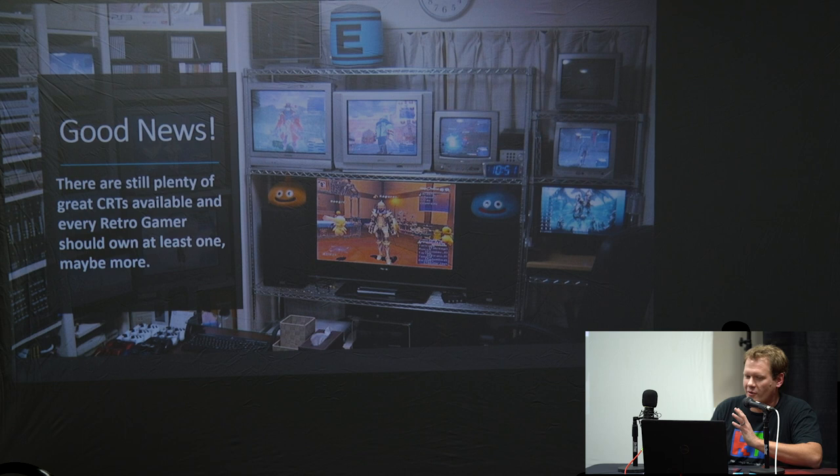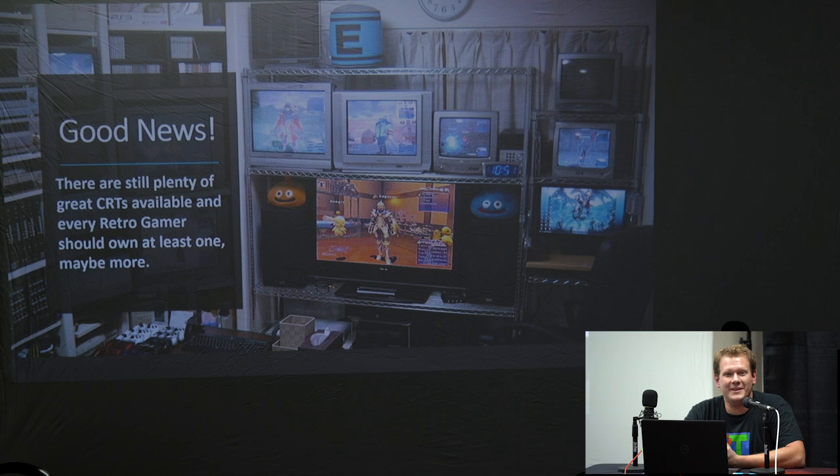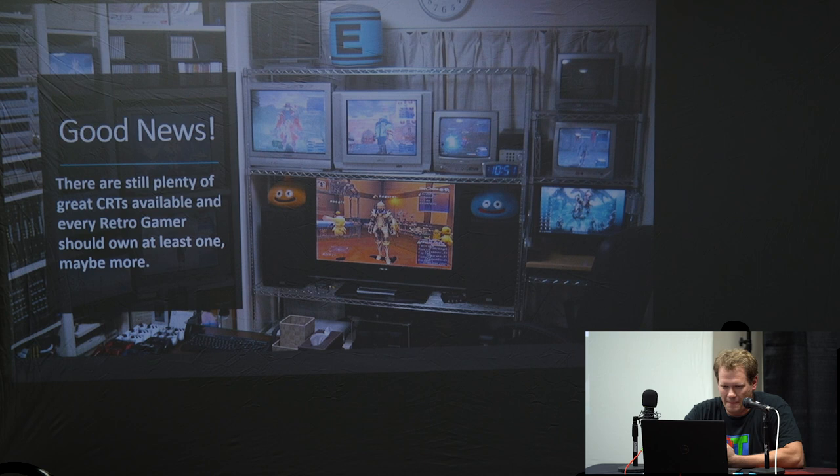The good news is there are plenty of great CRTs available, and every retro gamer should own at least one — or like my friend here, ten. That's pretty much it for the presentation today. Thanks, and if you guys have any questions about anything I talked about or anything about CRTs, I'd be glad to answer them now.